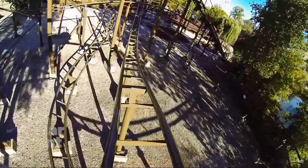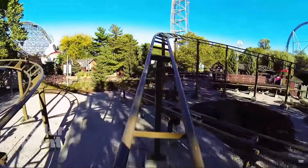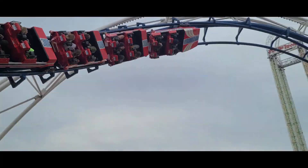Number 15: Woodstock Express. Before I was a roller coaster enthusiast, I would ride this over and over with my dad. Very, very good coaster for kids. I will ride again. Number 14: Corkscrew. This ride sucks.